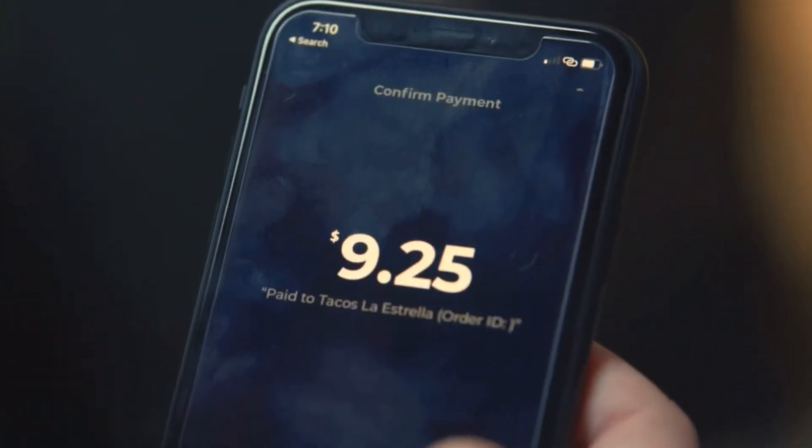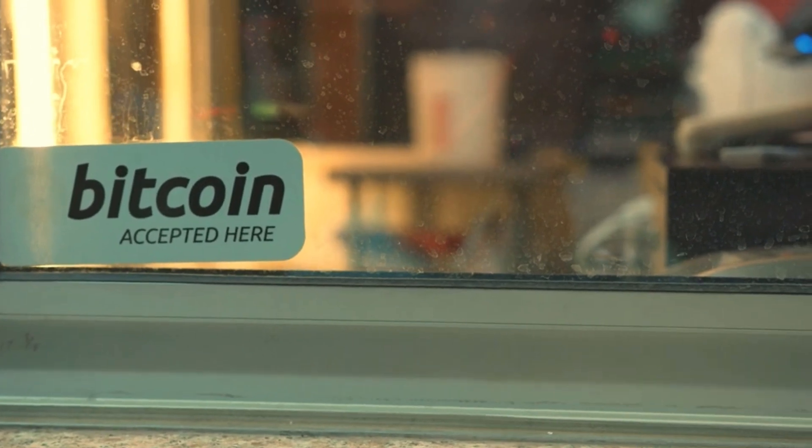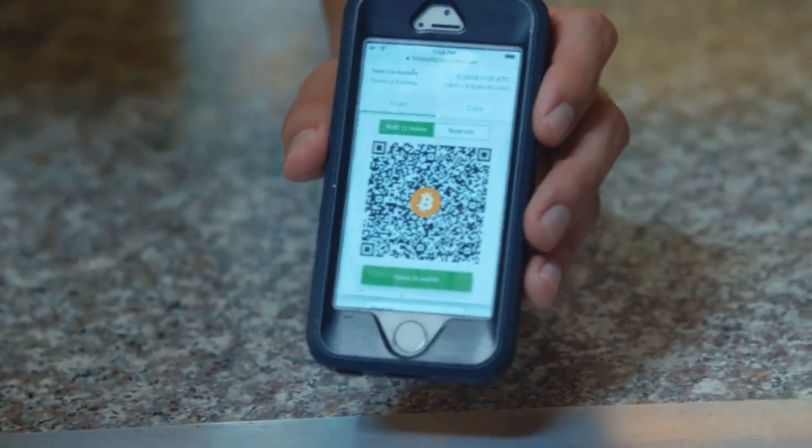Bitcoin is a monetary network with millions of users around the world, but your business or product is not set up to take it as payment because you might think it's too hard, not quite needed, not sure how to do it, or just want to avoid it altogether.